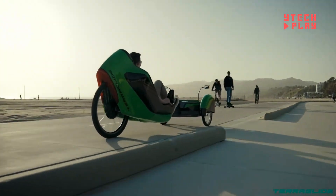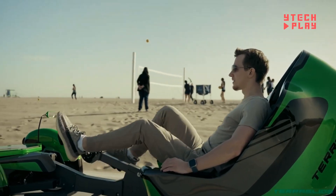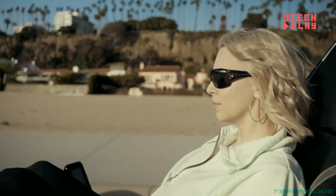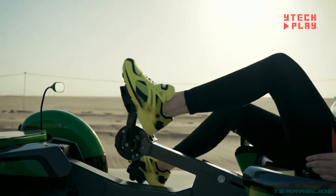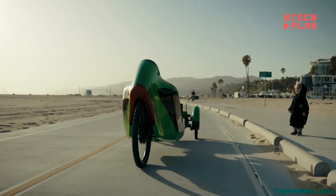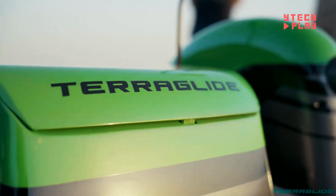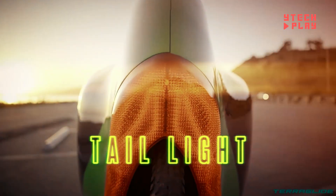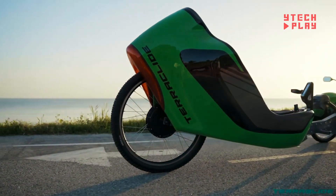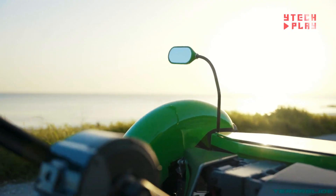Since it's fully electric, the Teraglide runs on electric power, offering a clean, efficient ride. One of its main advantages is its focus on sustainability, helping reduce reliance on traditional fuels. It's perfect for outdoor enthusiasts or anyone who loves to ride and explore, even if you're new to cycling. After extensive research and development, the Teraglide offers a practical, eco-friendly solution for transportation, making it an exciting option for improving mobility.